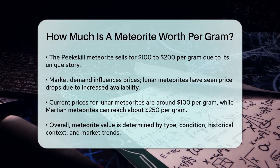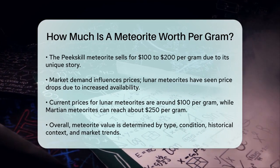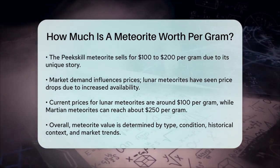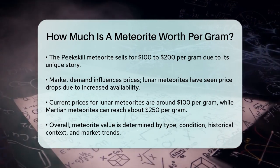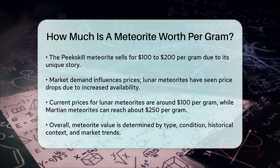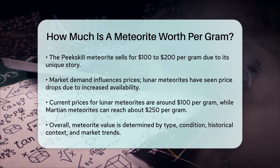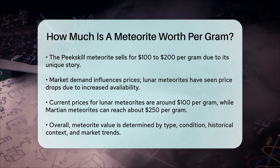Market demand also affects the price. For instance, lunar meteorites were once very expensive, but as more were found and classified, their prices dropped significantly. Today you can find lunar meteorites for around 100 dollars per gram, while martian meteorites, which are less common, can still fetch higher prices — often around 250 dollars per gram.